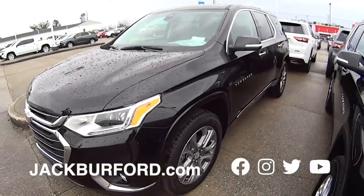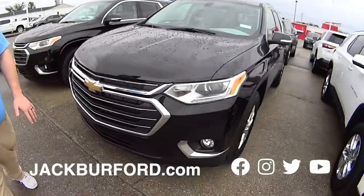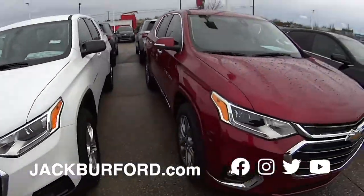Check it out — our 2021 Traverses. We got them in black, black, and white. We got them in every color, and these aren't just our only Traverses.